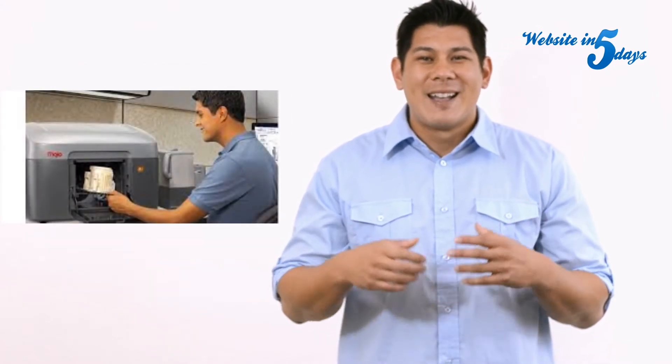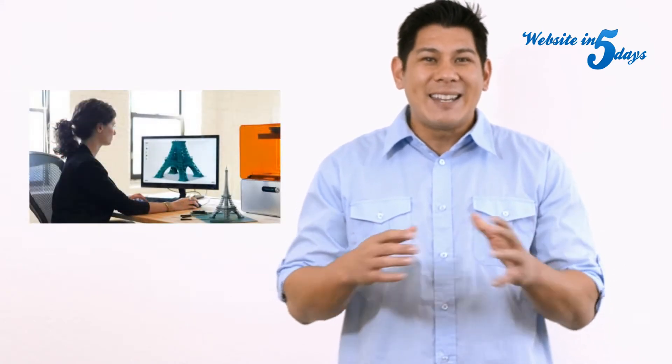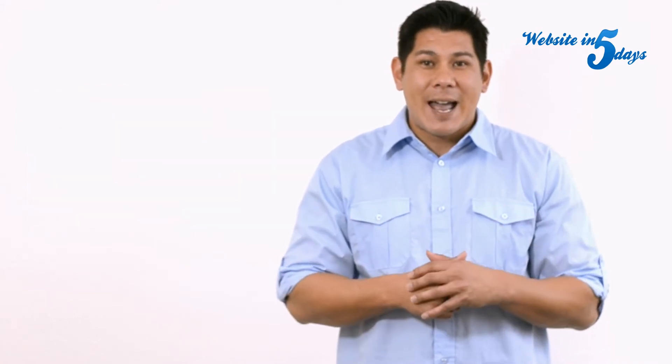If you don't do any manufacturing, now 3D printing is giving you the opportunity to manufacture anything that you can think about without having to spend a ton of money. Think about it — if you want to create some marketing knickknacks or something that you want to send out in